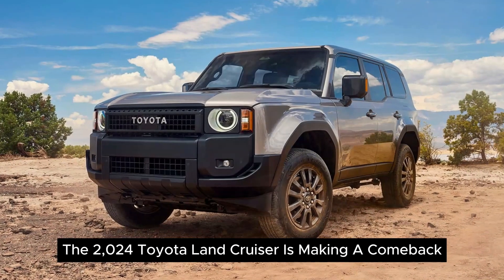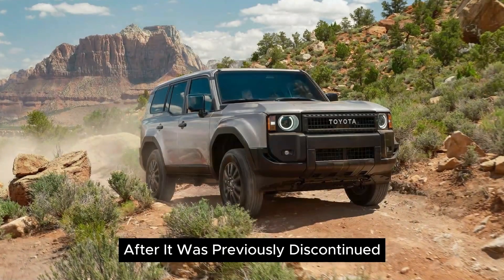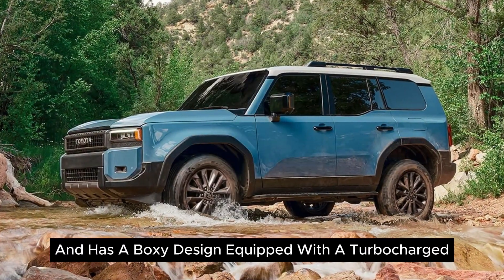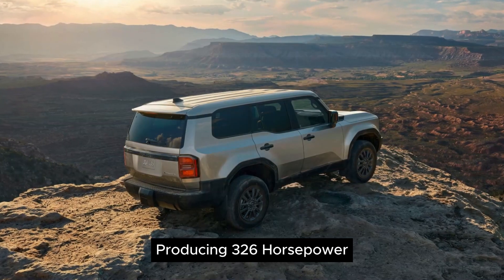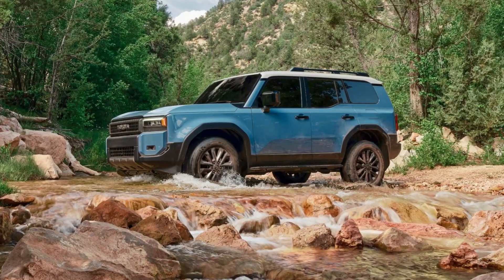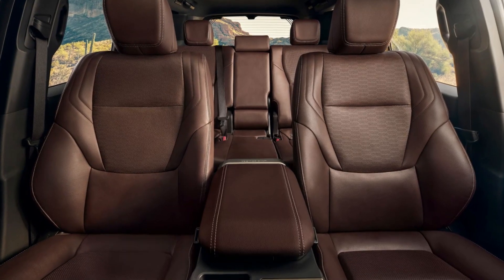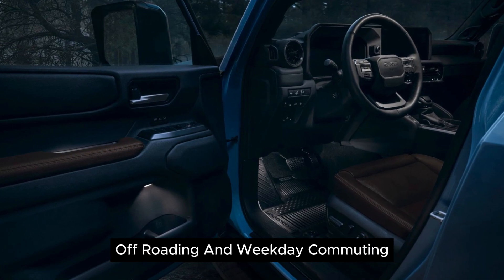Welcome to my channel, GearHeads. The 2024 Toyota Land Cruiser is making a comeback after it was previously discontinued. It shares a platform with the Lexus GX and has a boxy design. Equipped with a turbocharged four-cylinder hybrid powertrain producing 326 horsepower, it targets the mid-size SUV segment to compete with vehicles like the Ford Bronco and Jeep Wrangler, offers seating for five across two rows with modern infotainment technology and advanced driver assistance features, geared towards both weekend off-roading and weekday commuting.